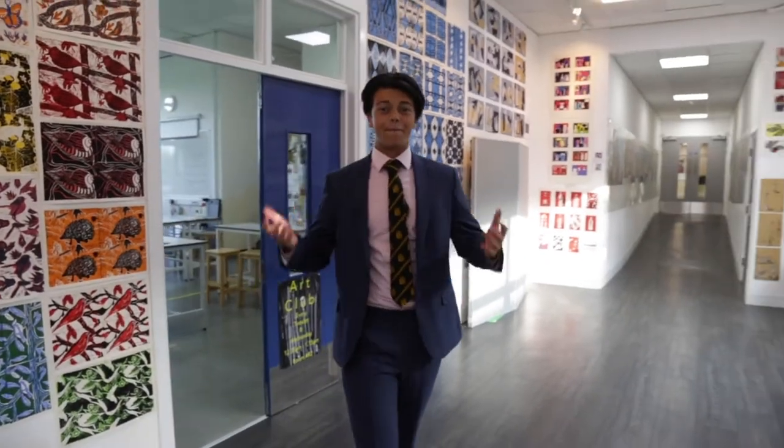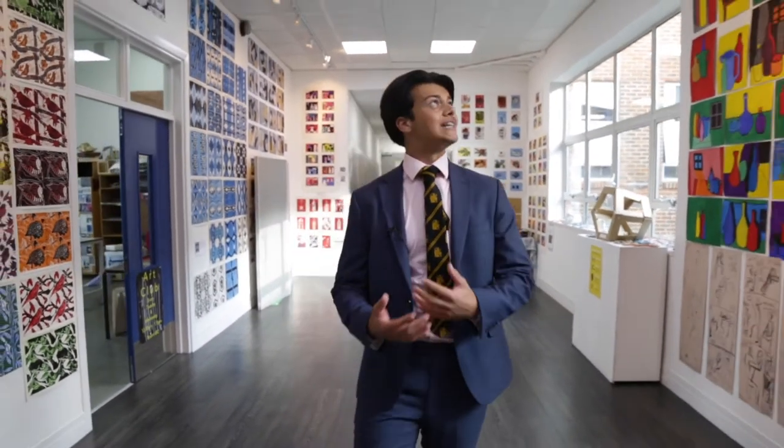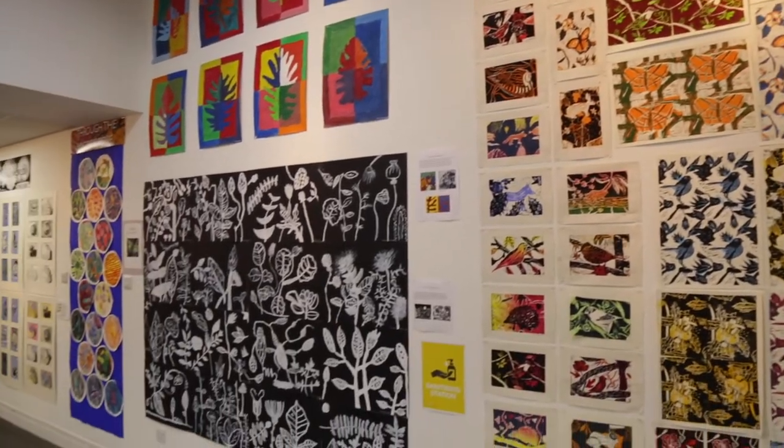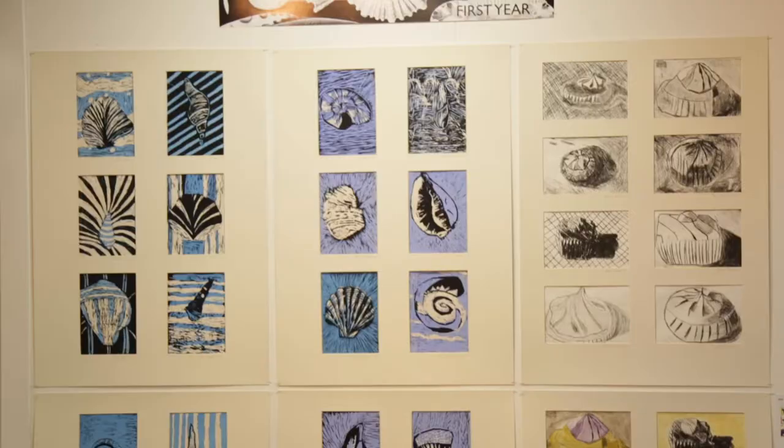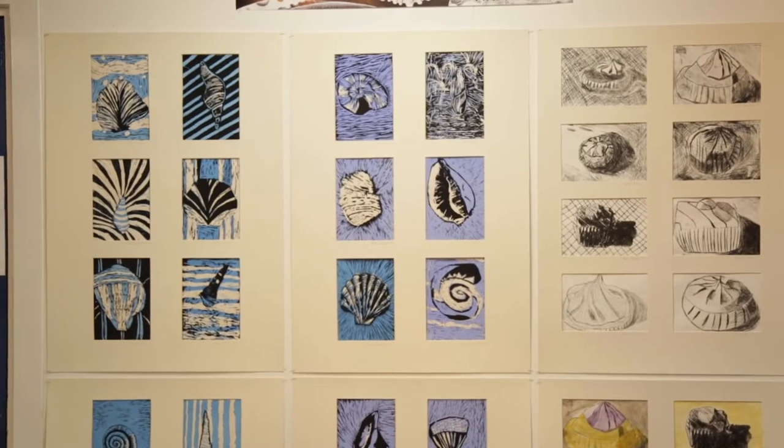At Hampton there are plenty of opportunities to explore our creative talents. As well as this stunning gallery space there are four art studios, a kiln, printing presses, a fully equipped art room and a full iMac design suite.